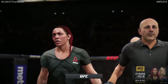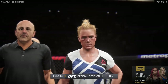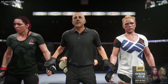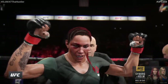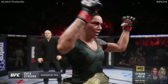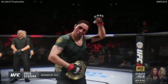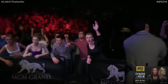Bruce Buffer has the official decision. Ladies and gentlemen, referee Eve Laving has called a stop to this contest at one minute, three seconds in the very first round. The winner by TKO, and still the undisputed UFC Women's Featherweight Champion of the World, Chris Cyborg! Cyborg remains the UFC Women's Featherweight Champion.